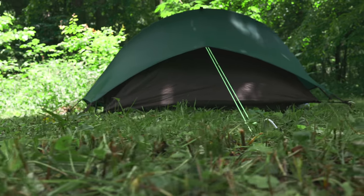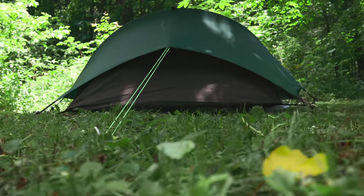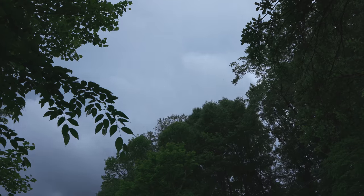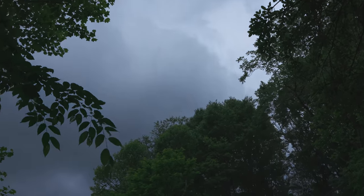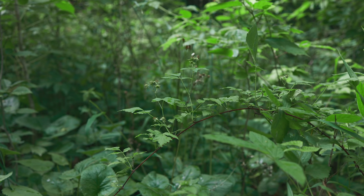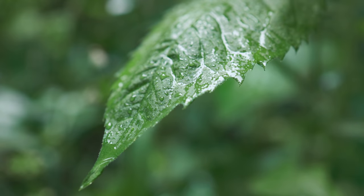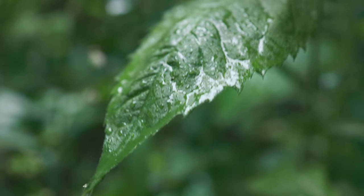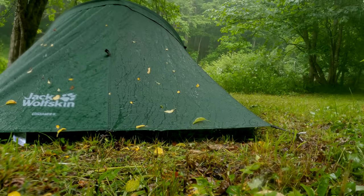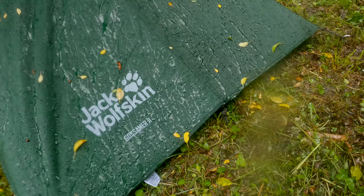Step number one for this tent is a waterproof test. We have to confirm it's waterproof before I can stay in it. If it passes that test, then I will stay inside and test it for ventilation, condensation, and moisture control. Is it raining, my friends? Oh yes, it is raining. I really do have high hopes for this tent — I don't think it's going to leak.